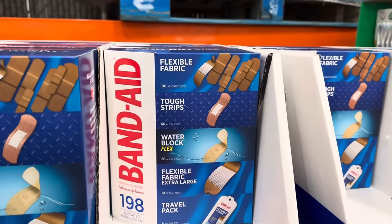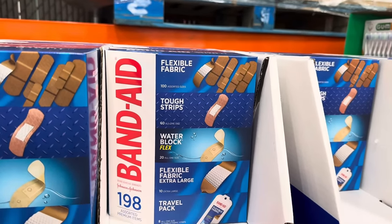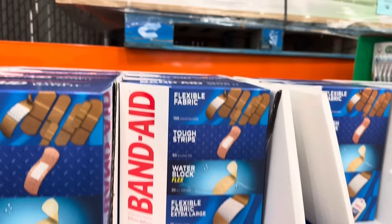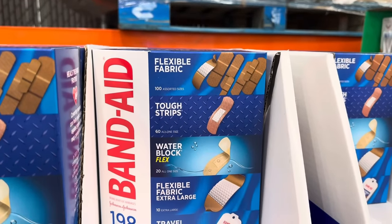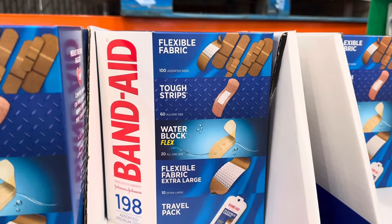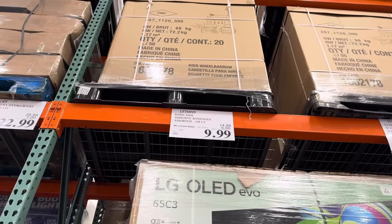It's about to be boo-boo season. I really wish my family could use these band-aids, but they have a bad reaction, so we have to use the little kid ones. But these are several different options — flexible fabric, tough strips, water block flex, flexible fabric extra large, and a little travel pack. 198 band-aids. $5 off, $9.99.